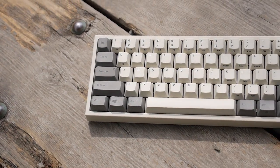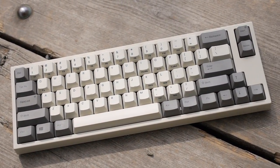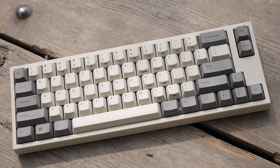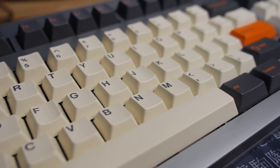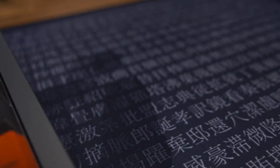Plastic preference is a pretty personal point. ABS and PBT are the most common types of plastic used for keycaps. While PBT caps don't develop shine or yellow like ABS does over time, some people still spend money on GMK keycaps that use ABS plastic — probably because of the overall quality of the keycaps, or perhaps it's purely personal preference.